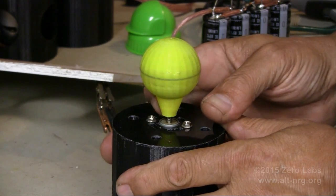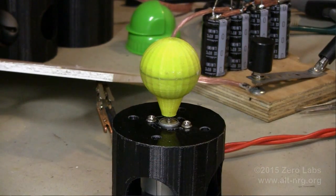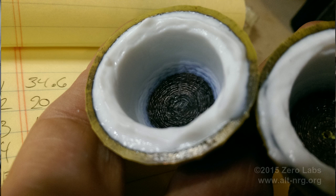I fully expect that the GANS material inside is going to behave as shown in this next photo I'm about to show you — this was posted to Twitter. This is what actually happens to the GANS material when it's spun inside the globes: it's centrifuged to the outside walls because it is a powder in solution and is simply pressed against the outside walls.